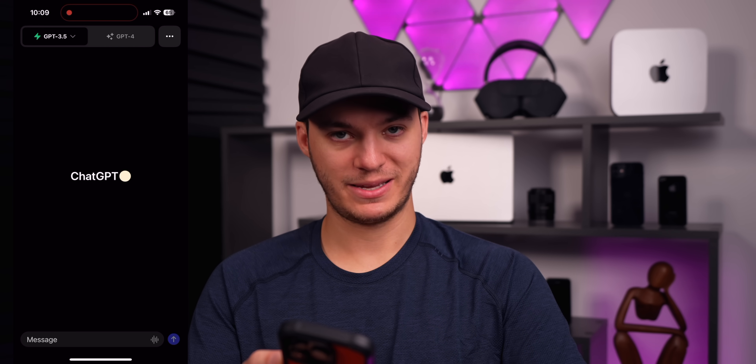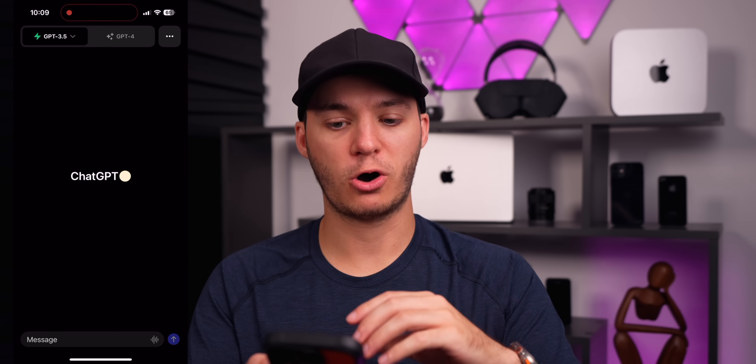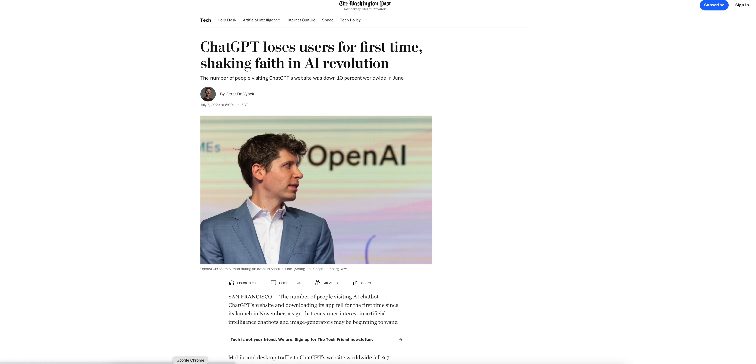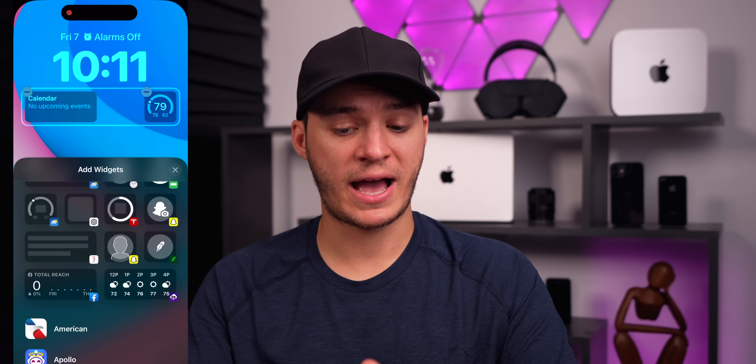Speaking of new apps, ChatGPT was everywhere from January until about June, but now there's a notable drop-off in users. Downloads on the iPhone US App Store were down 38% month over month in June, and traffic to ChatGPT's website worldwide fell 10% month over month. I don't think ChatGPT is anywhere close to dead — it just reached a euphoric peak that had to come down. I'd still highly recommend it, especially for the lock screen widget that lets you access ChatGPT straight from your lock screen.